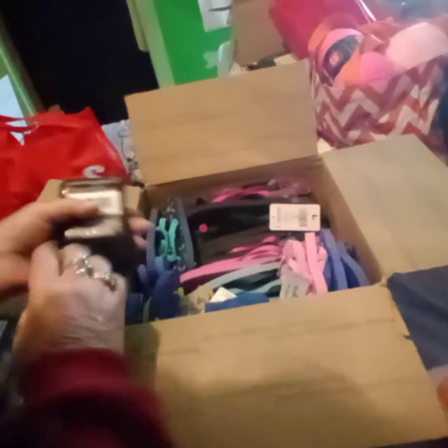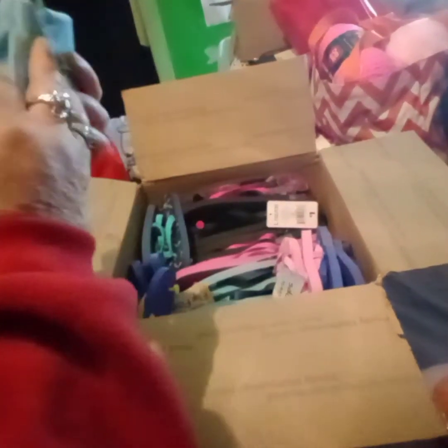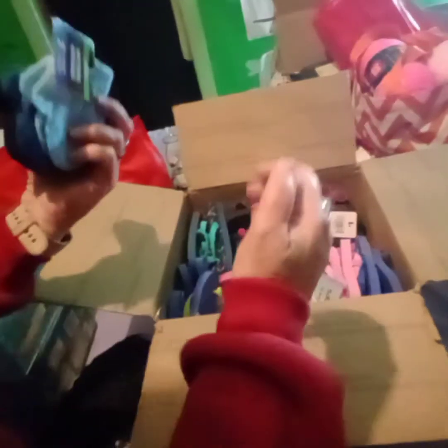Mittens! Awesome, everybody needs mittens. That'll benefit the grandbabies, won't it?